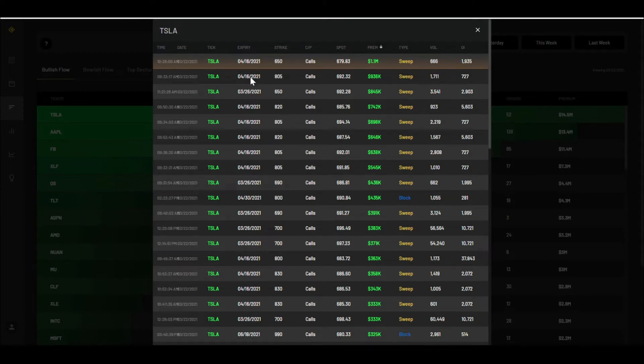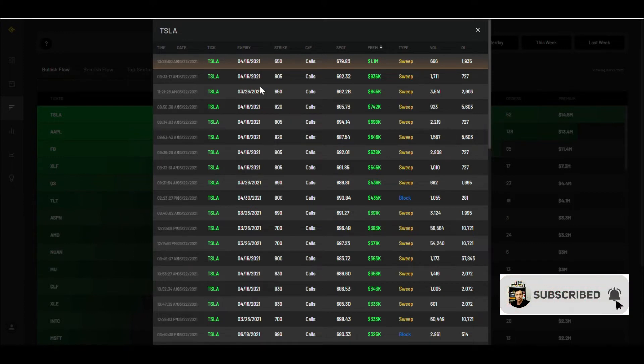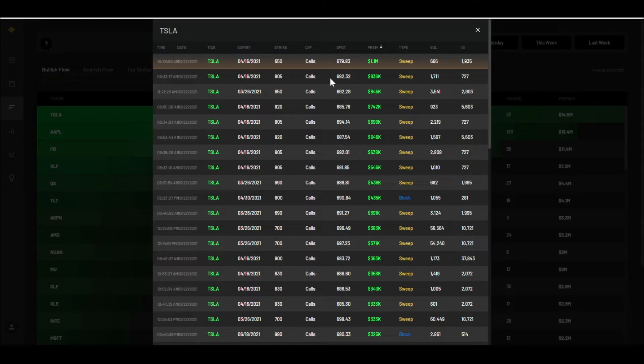When we see patterns like the same strike being hit multiple times for the same expiration, that's a good thing to look out for. As you can see here, the April 16th 805 strike got hit multiple times. Basically, whoever is buying these is saying they expect Tesla to be well over 805 by April 16th. If you calculate the breakeven it'll be even higher than 805.